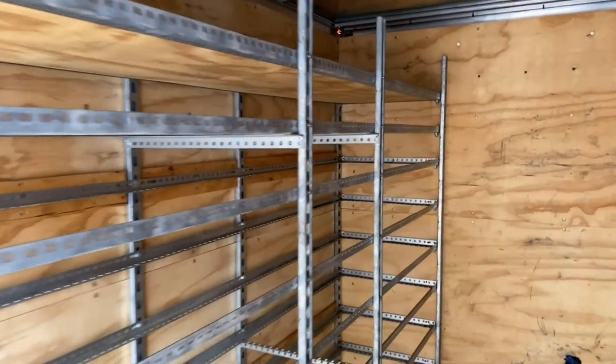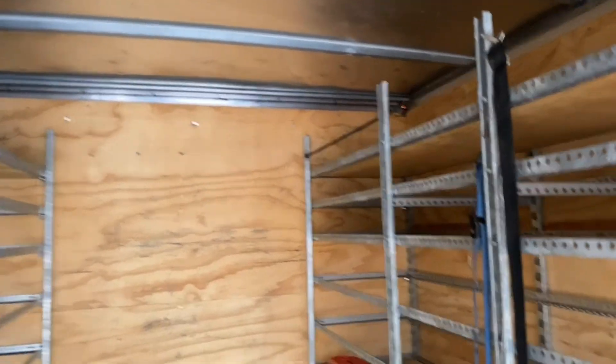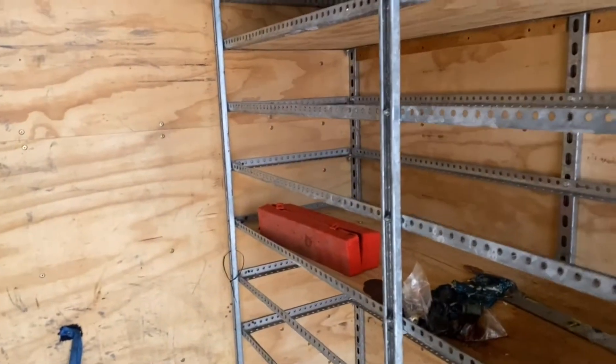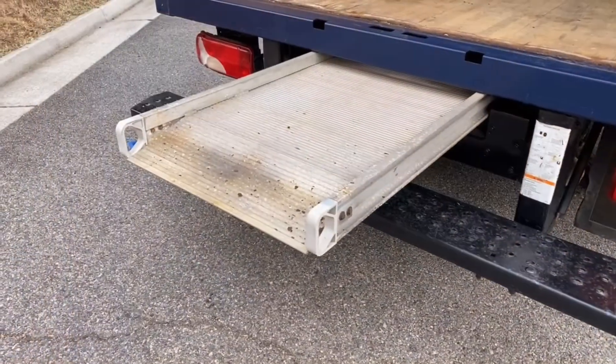Shelves in the cargo area can be removed or customized further to your liking. There's also a safety triangle and a clear ramp as well.